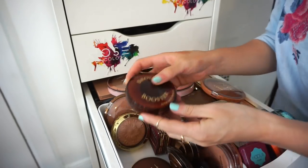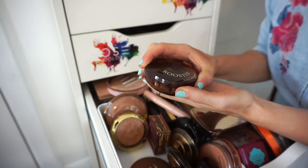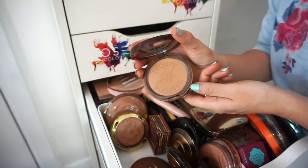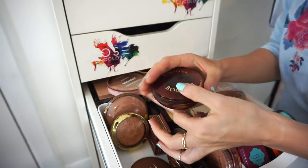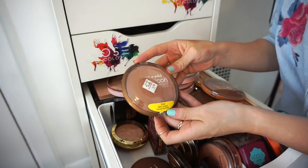This is the Physicians Formula Bronze Booster bronzer in medium to tan to dark. I've had it three to four years. I like it but it's not one I ever reach for. Decluttering that.